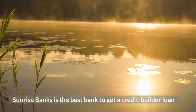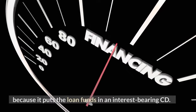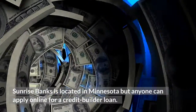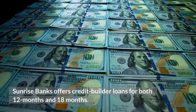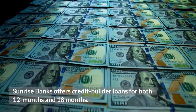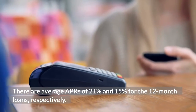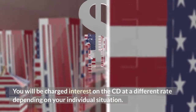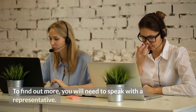Sunrise Banks is the best bank to get a credit builder loan. It puts the loan funds in an interest-bearing CD, and because you are earning money while the loan is being paid off, this helps reduce its cost. Sunrise Banks is located in Minnesota but anyone can apply online. They offer credit builder loans for both 12 and 18 months, with monthly payments of approximately $50. Average APRs are 21% and 15% for the 12-month loans respectively. You will be charged interest on the CD at a different rate depending on your individual situation; to find out more, you will need to speak with a representative.